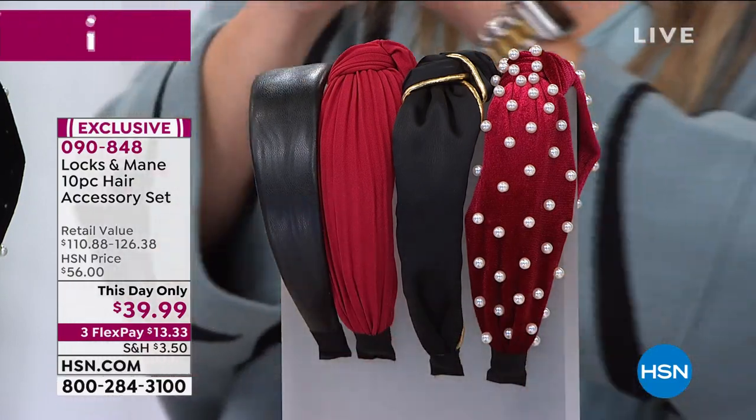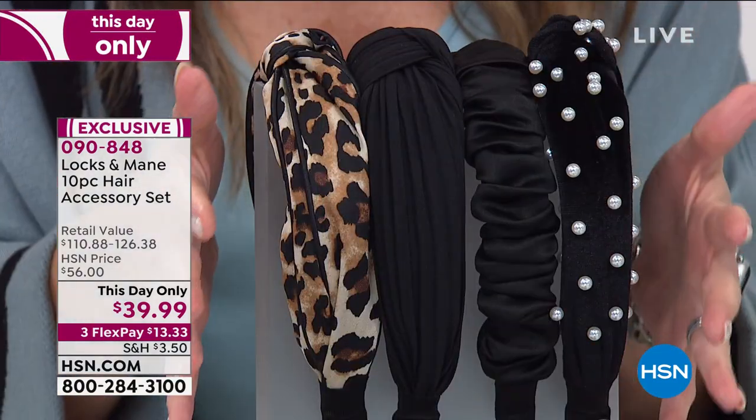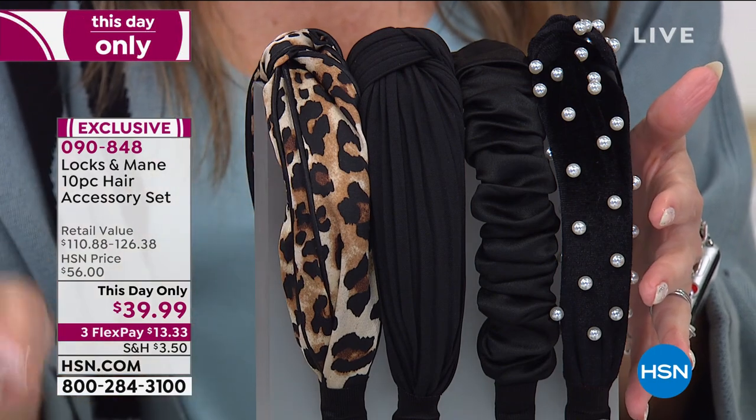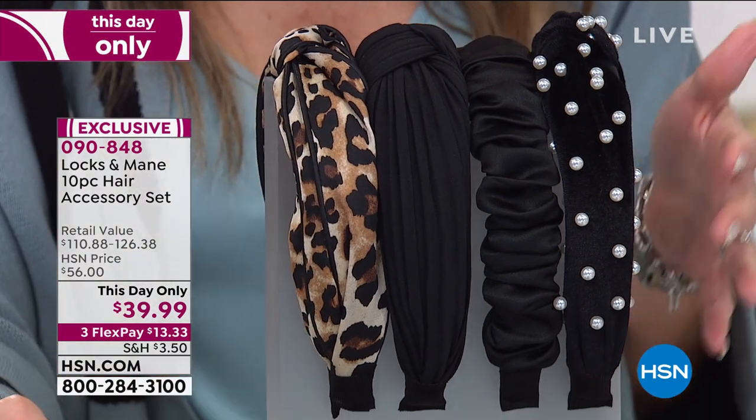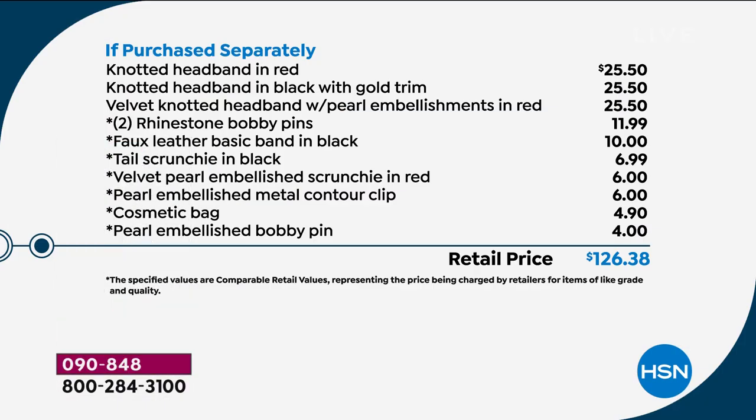Don't forget you're also getting the four pins. If you like to wear a lot of black, this is the black accessory kit — and this one comes with the leopard headband. I am insanely shocked at the value. You literally couldn't buy two headbands for the price we're giving you today. Each headband has its own individual value of $25.50. You also get a cosmetic bag included, which you could put all your accessories in. It's nearly $127 in value — today it's $39.99, an $86 savings.